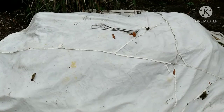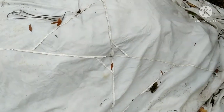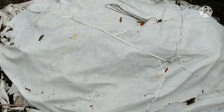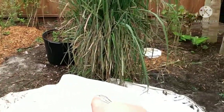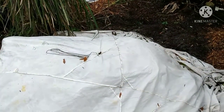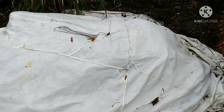This is my compost pile. I move it from here to there when I flip it or move it around, so the bugs, earthworms, and other organisms feed on it.